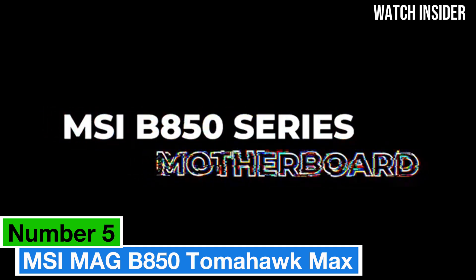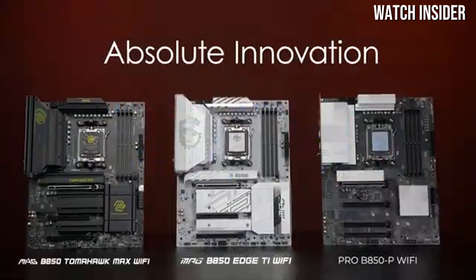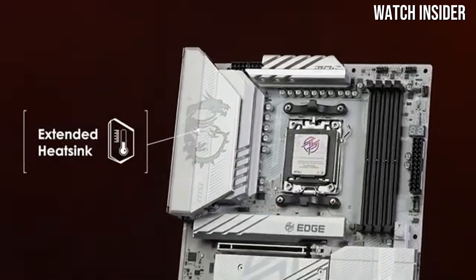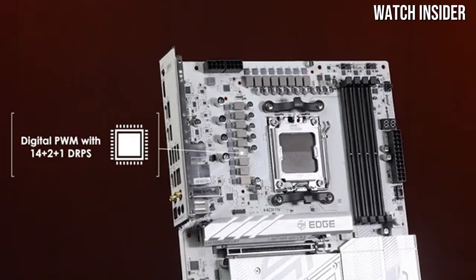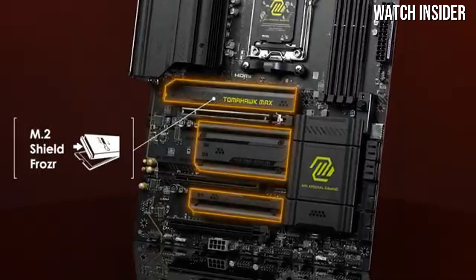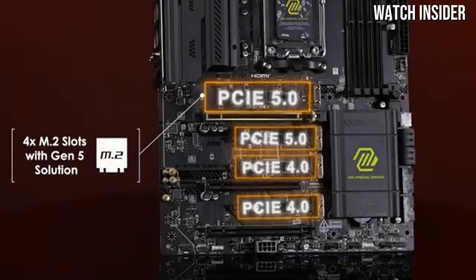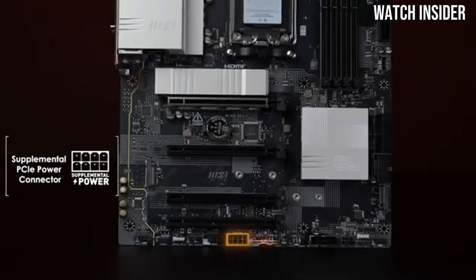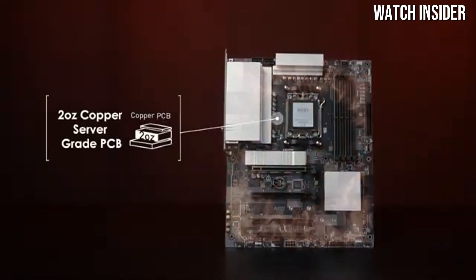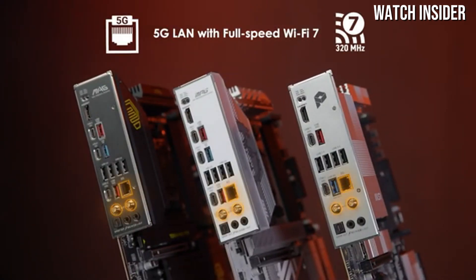Number 5: The MSI MAG B850 Tomahawk Max stands out as one of the best options on the market. This motherboard combines robust features, excellent performance and great aesthetics, making it a top contender for anyone looking to upgrade their system. One of the most impressive aspects of the MSI MAG B850 Tomahawk Max is its solid power delivery system. With a well-designed VRM setup, it ensures stable performance even under heavy loads, which is essential for overclocking enthusiasts.